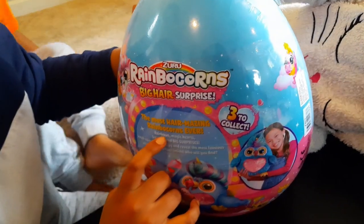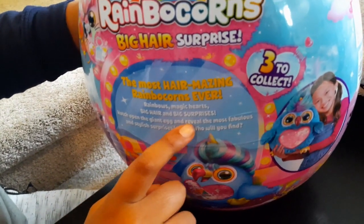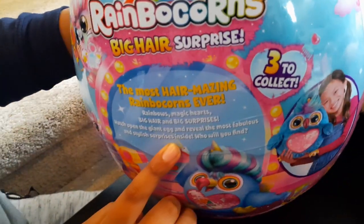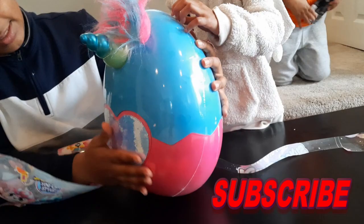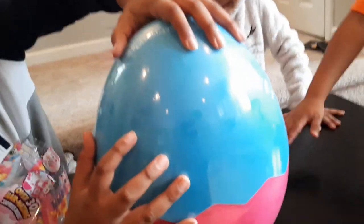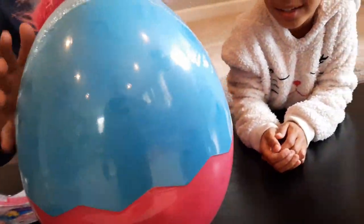On the back there's three to collect. The most hair amazing Rainbocorns ever — hair rainbows, magic cards, big hair, and big surprises. Hatch open the giant egg and reveal the most fabulous and stylish surprises inside. Who will you find? Alright Justina, who will you find? And there's rainbow corns by Zuru — the hair and the unicorn. So let's get started.